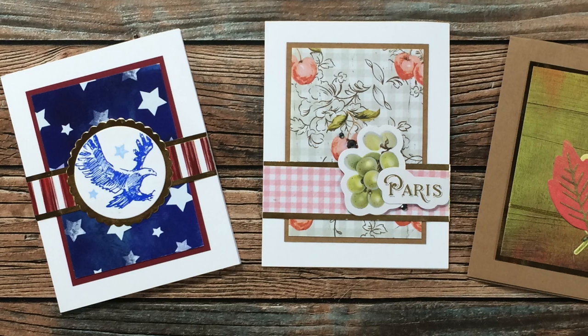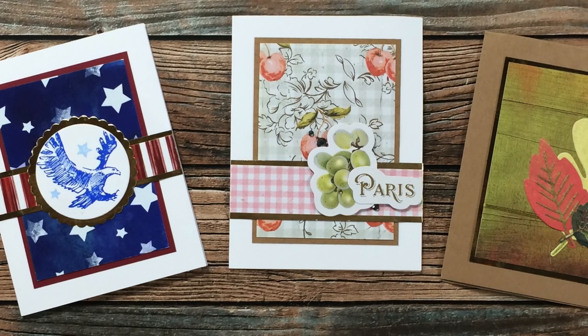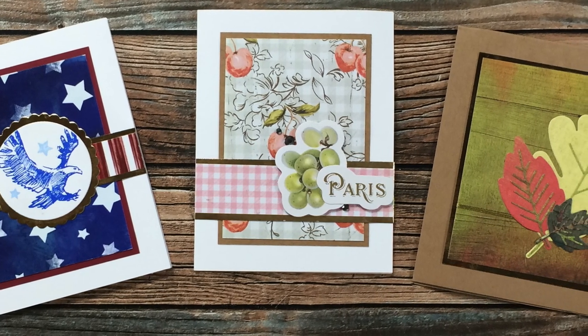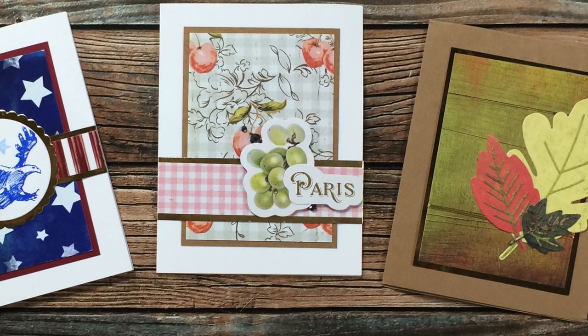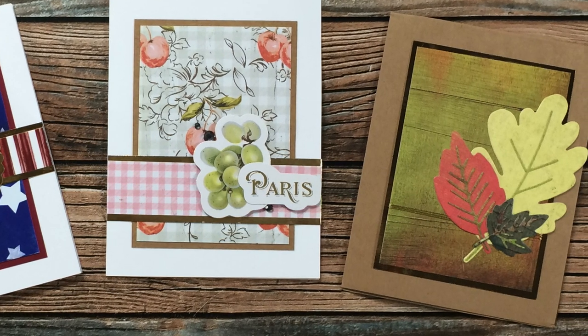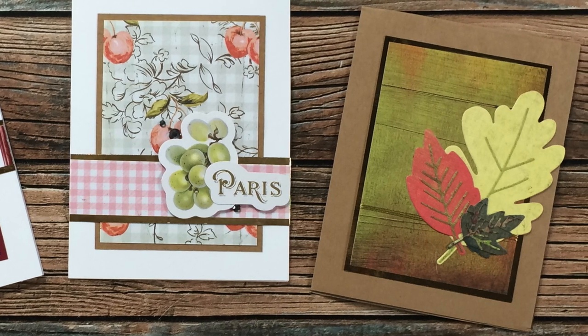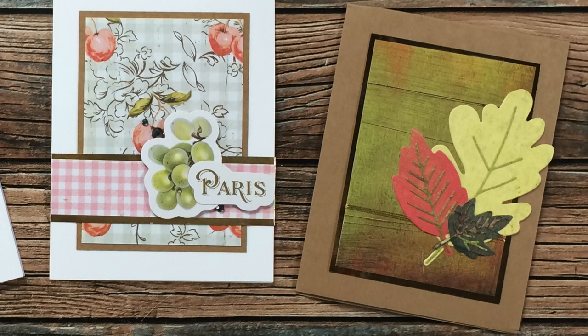Jennifer D of California used the June 2021 Sheet Load of Cards for the trio she sent in this month. From left to right they start to switch up the sheet load a little bit — on the left she followed the sketch pretty much exactly, in the middle she moved that center strip down, and then on the right instead of using paper for her center strip she has some twine or cording going around the front of her card. I just love that touch of gold.